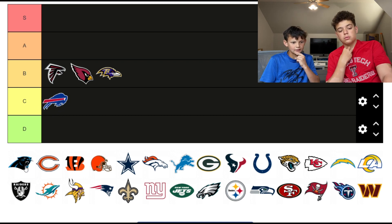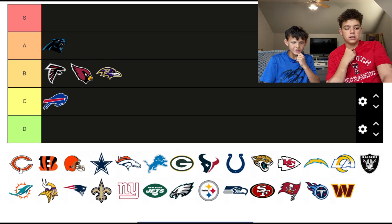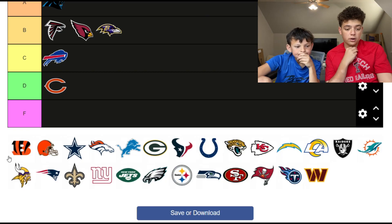Bottom of the A tier though for sure. The Bears — D tier. It's gonna go in D tier.